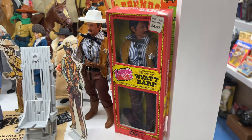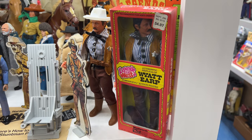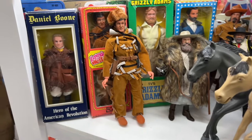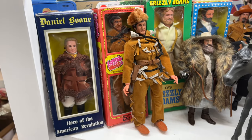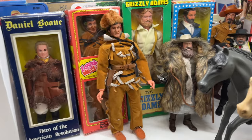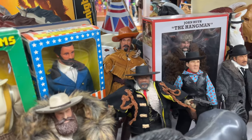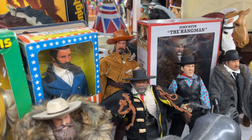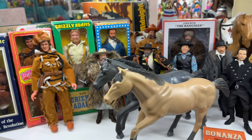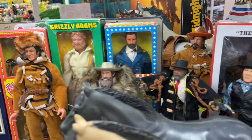Woolworth did some special packaging — for a whopping five dollars you could get Wyatt Earp in this red box from Woolworth. Here he is loose next to it as well. I also grabbed one of the Davy Crocketts packaged the same way, so you can see the Woolworth packaging. The 11th and final figure is Buffalo Bill back there in his buckskin. So that's the 11 figures they did.